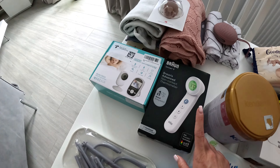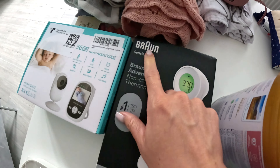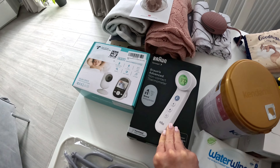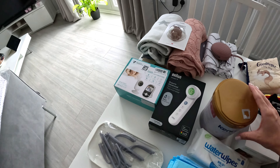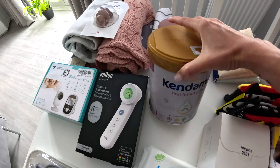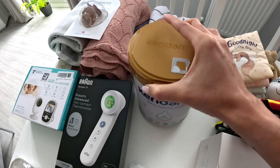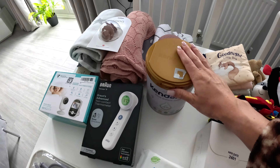Regarding the baby monitor camera — I wasn't sure if I needed one since we live in a two-bedroom apartment without separate floors. However, sometimes when the baby is in the living room or bedroom and we're elsewhere, it'll be good to check on her. As you can see, it has a screen. Rather than making this video super long I'll add a link below — most of these items are from Amazon.